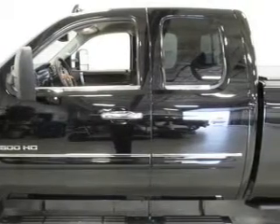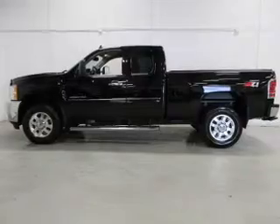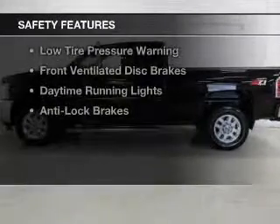Additional features include cruise control, keyless entry, split rear seats, and an MP3 player. Safety was made a priority with these features.